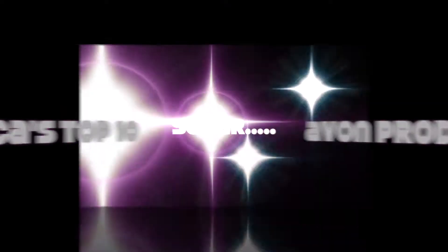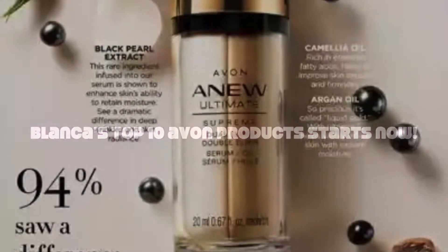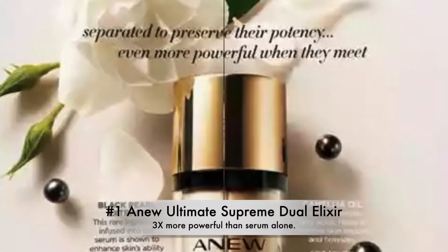Blanca, your Avon lady, here with Blanca's top 10 Avon products so far, listed in the order in which they are found in campaign 8. Stay tuned and learn which product has saved the lives of many of my family. Blanca's top 10 starts now.